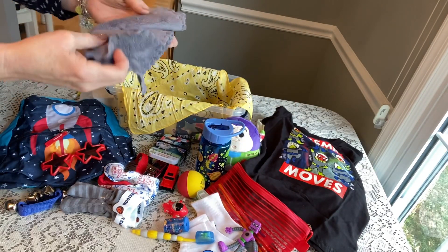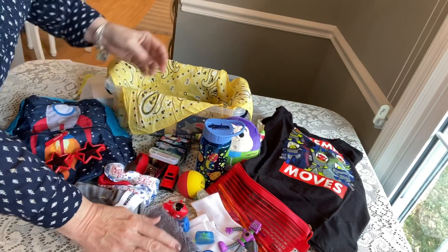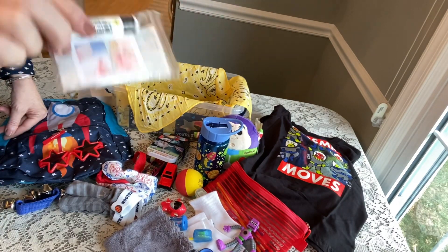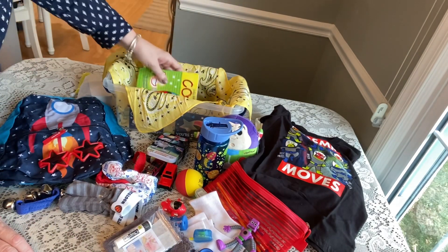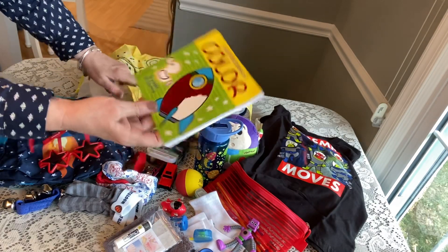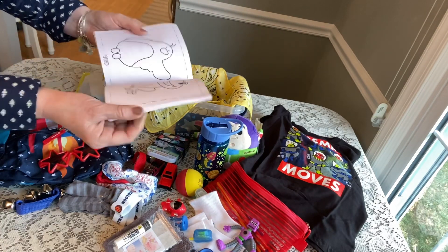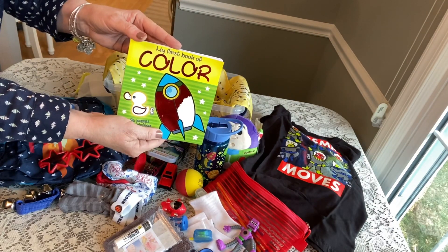He has a very nice soft gray washcloth from Amazon. He has a little bag with band-aids, a chapstick, and some directions on applying lip balm. He has a coloring book called 'My First Book of Color' that has a rocket ship on the front — from the Dollar Tree. These are very simple pages for this age to color and it fits nicely in a shoebox.